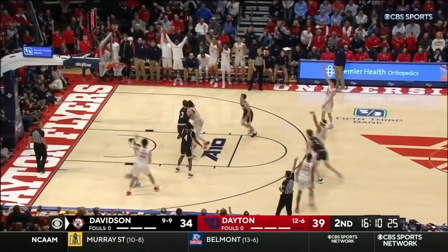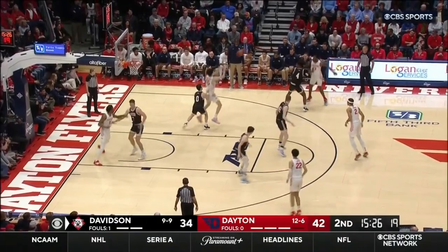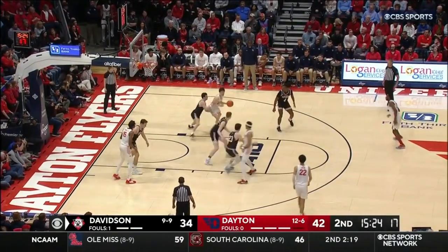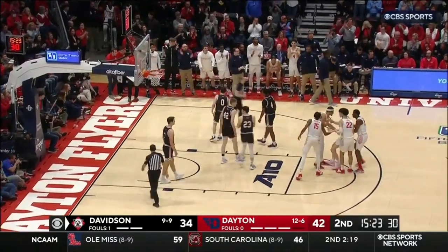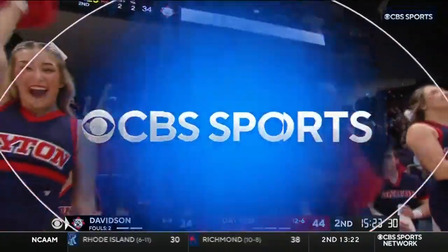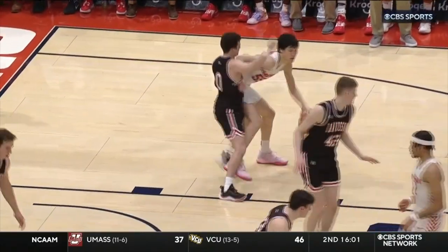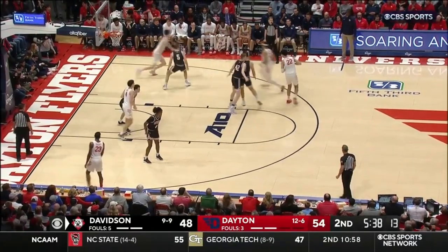Gamara open for three — got it! Dayton with an eight-point lead. On a roll here. They're sticking on Foster Moyer. Size advantage — out the bucket! They ran that play specifically to get Sharp Jones in the post-up scenario. This was designed specifically for this reason.